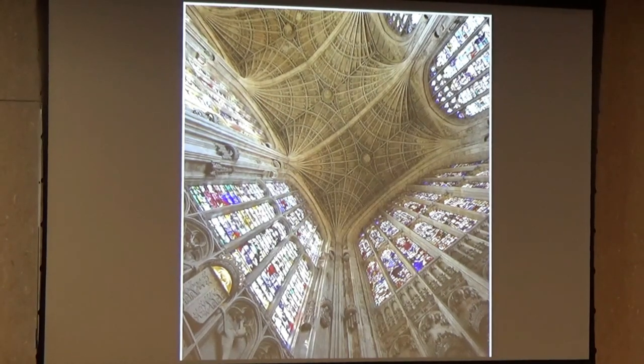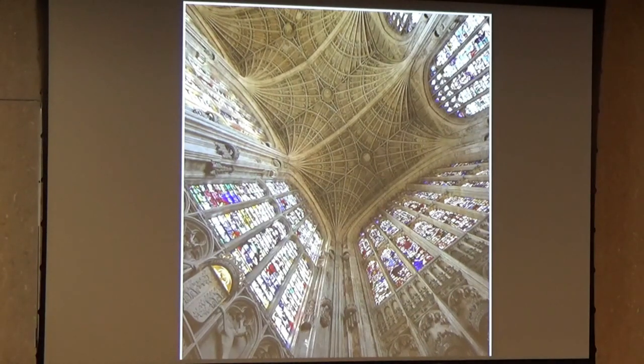If you remember the Sainte-Chapelle in Paris, the small chapel seems to be almost all glass. If you look up in this picture here, you can see that the walls are almost all glass with just these vertical supports between them — you have no inkling of the buttresses behind them. So there's a most amazing sight.